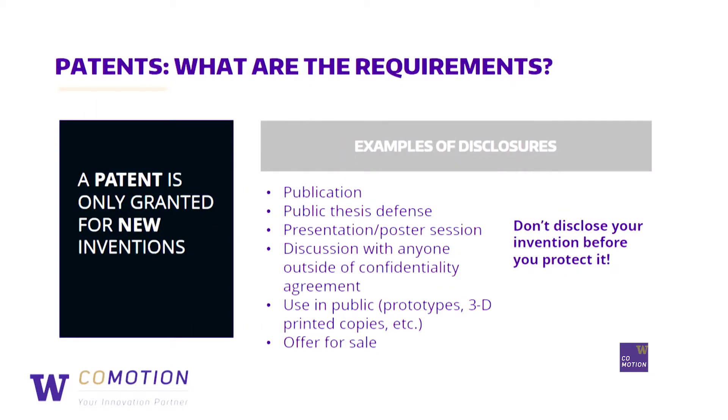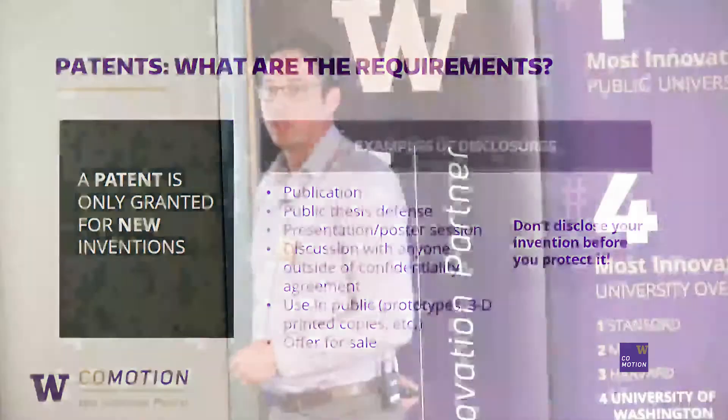So what are the requirements to getting a patent? We're going to go through three here today. Requirement one: a patent is only granted for new inventions, so there's a requirement for novelty. Novelty means that prior to the filing date of that patent application, it hasn't been publicly disclosed.